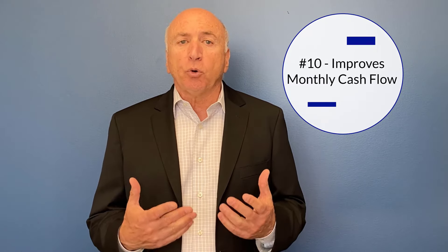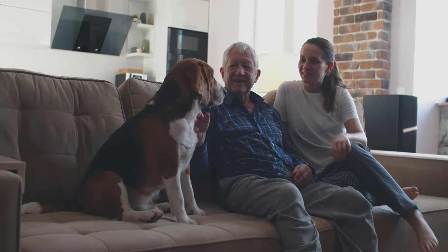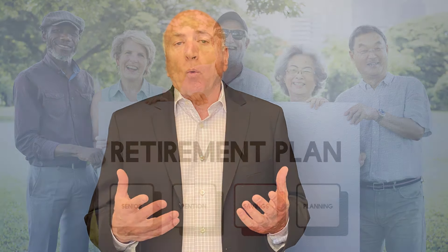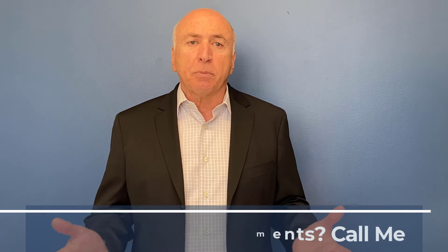Number ten, most importantly: it improves monthly cash flow. It allows you to control your cash flow, take trips, pay expenses, help family, do whatever you want with the rest of your life. Those are my 10 reasons for why we call this a retirement mortgage — more as a strategy than a reverse mortgage, which is just a product. Thank you very much. Reach out with any questions — text me, email me, call me. I'd be more than happy to answer.